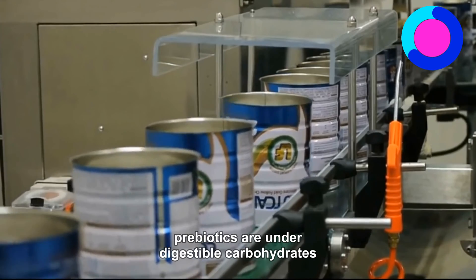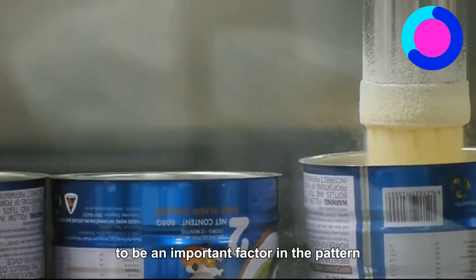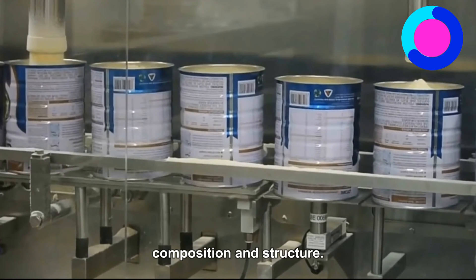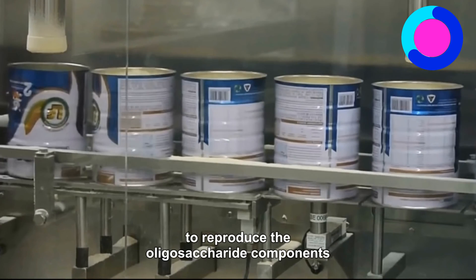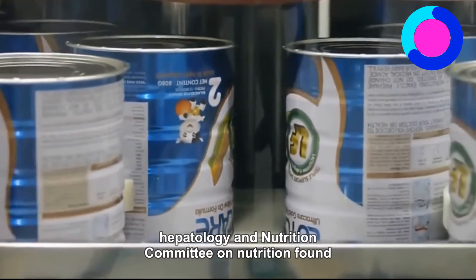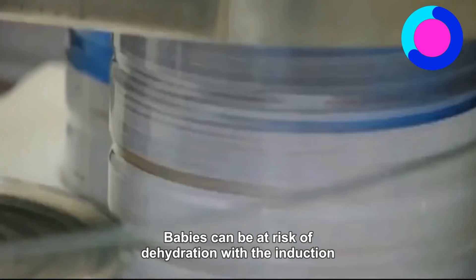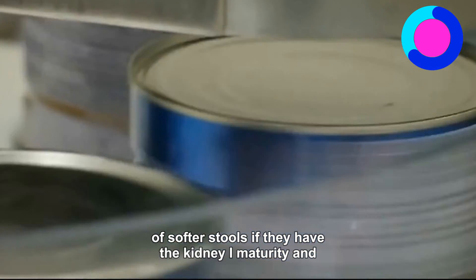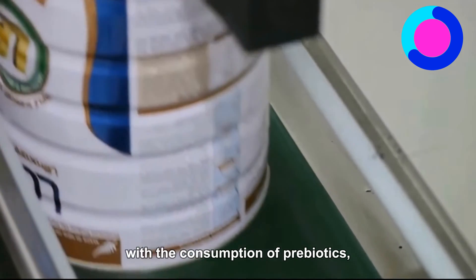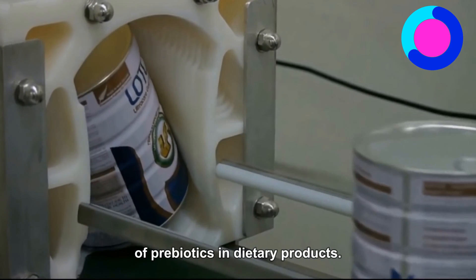Prebiotics: Prebiotics are undigestible carbohydrates that promote the growth of probiotic bacteria in the gut. Human milk contains a variety of oligosaccharides believed to be an important factor in the pattern of microflora colonization of breastfed infants. Because of the variety, variability, complexity, and polymorphism of the oligosaccharide composition and structure, it is currently not feasible to reproduce the oligosaccharide components of human milk in a strictly structural fashion. The European Society of Pediatric Gastroenterology, Hepatology, and Nutrition Committee on Nutrition found evidence to support short-term effects of ingesting prebiotics on stool microflora of infants, with increased numbers of bifidobacteria. However, there was no evidence to support major clinical or long-term benefits, and therefore little evidence of beneficial effects of prebiotics in dietary products.